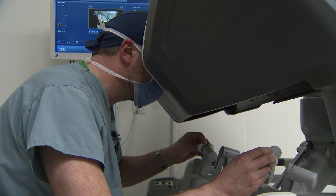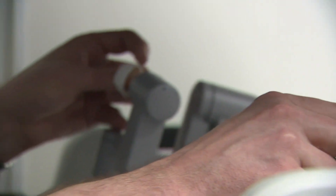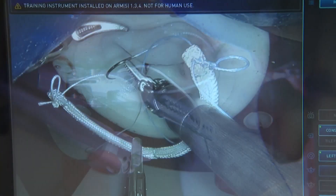It gives you increased dexterity and better visualization relative to its non-robotic counterpart, which I find far more valuable. The instruments that we otherwise use for minimally invasive are rigid instruments, so they don't replicate the wrist movements — the end-of-wrist movement that the robot is able to provide us.